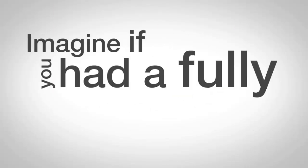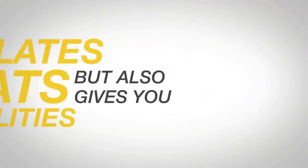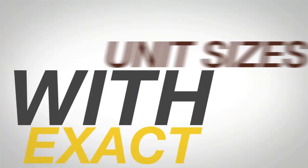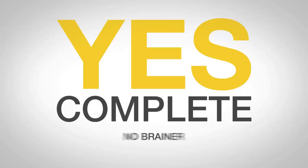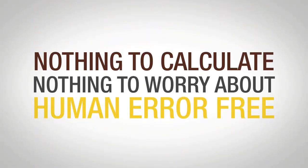Imagine if you had a fully automated sports betting robot that not only calculates all the stats and probabilities, but also gives you exact picks you need to place to win with exact unit sizes. Complete no-brainer. Nothing to calculate. Nothing to worry about. Human error free.